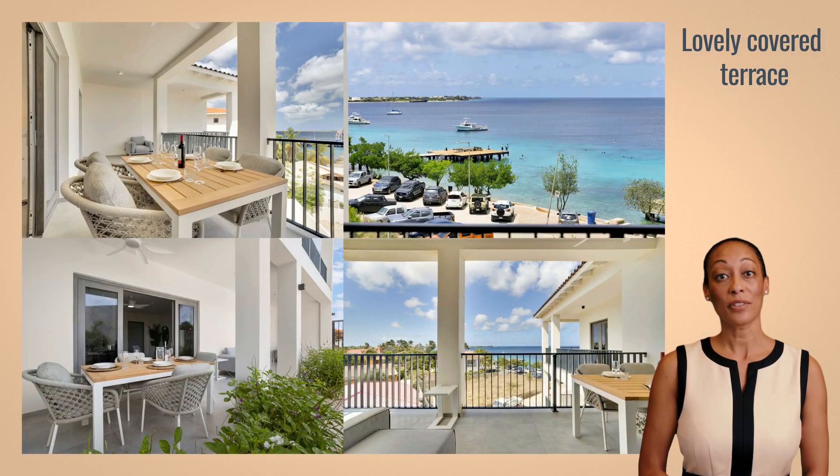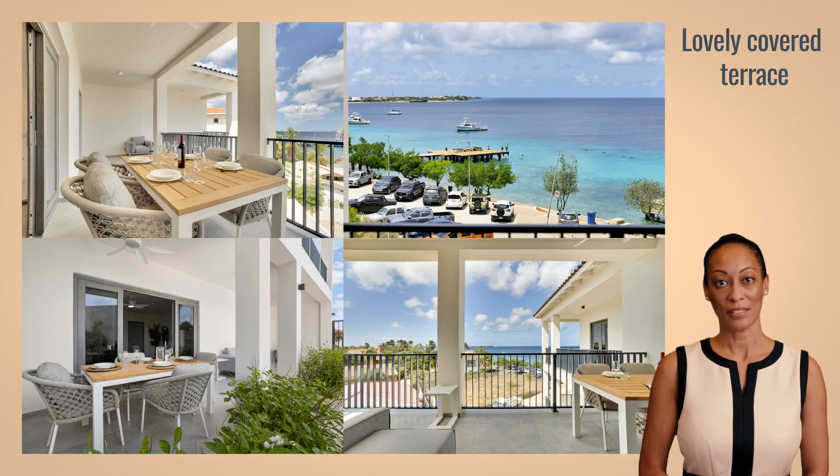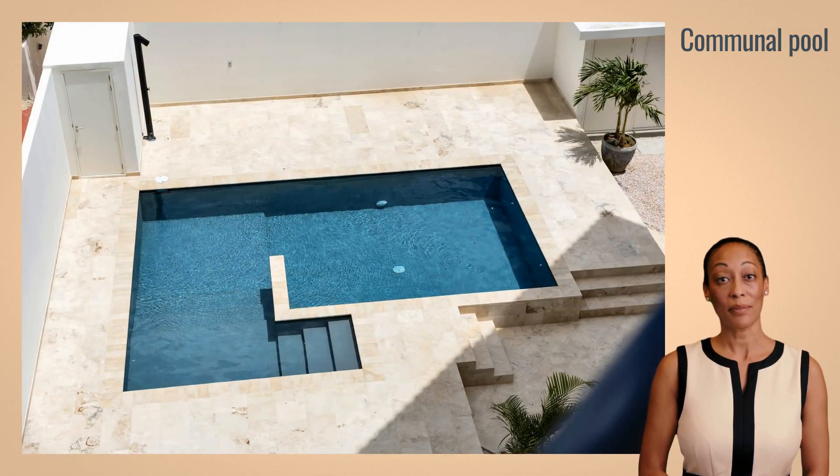Enjoy the luxury of spacious covered terraces, some with breathtaking sea views. Bonaire Beach Apartments also has a lovely communal pool, ideal for that cool drink in the Bonairean heat or that sultry cocktail after sunset.